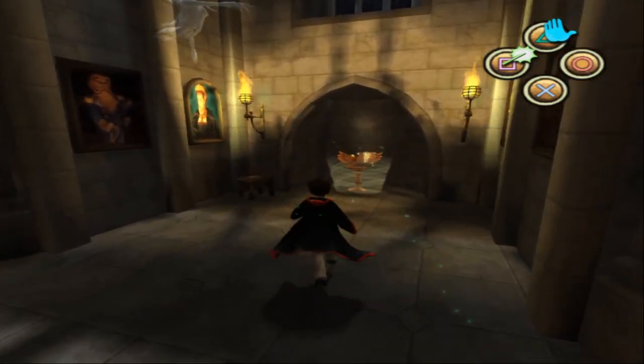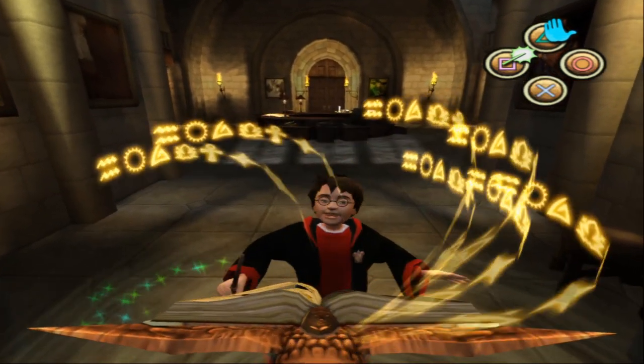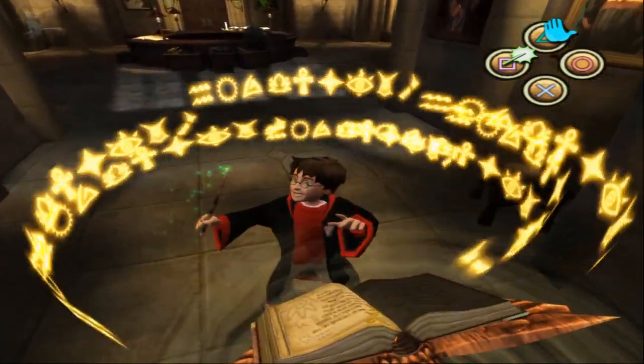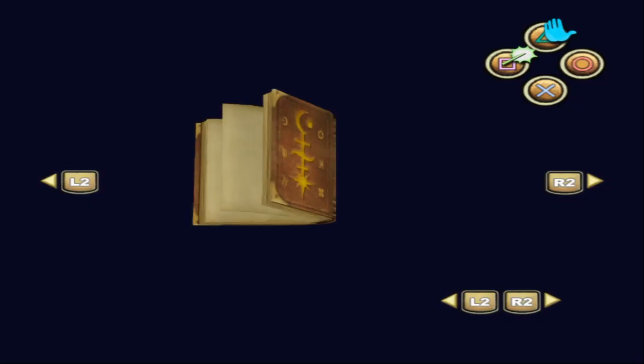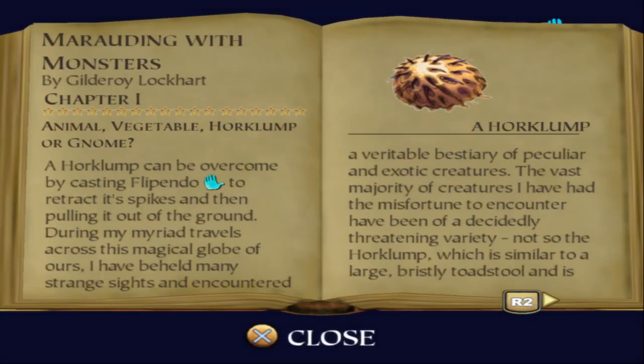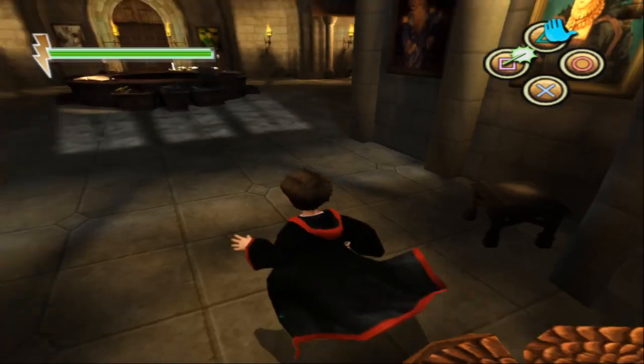Why do we have to get a book written by Gilderoy Lockhart? I'm pretty sure any book of history would tell us how to pull up a Horklump, including even a book about Herbology. A copy of My Ordinary Monsters by Gilderoy Lockhart. I don't actually know why we need this particular book.